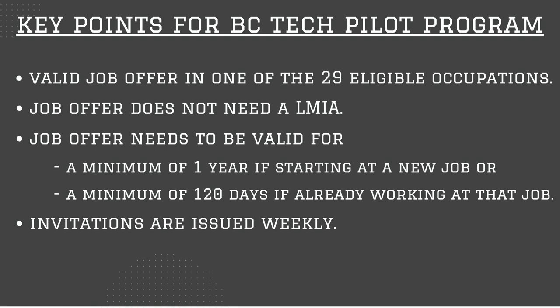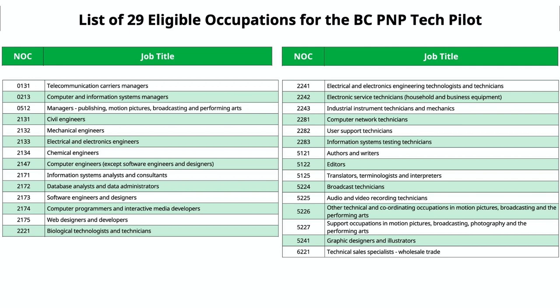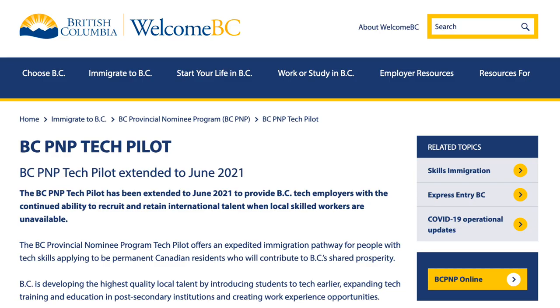Weekly invitations are issued to qualified registrants who have valid job offers in one of the 29 key tech occupations. An advantage of the BC Tech pilot program over the regular BC PNP is the weekly draws and faster processing time. The processing time for the BC Tech pilot program is one to two months. Here is the list of these 29 eligible occupations — I will put a link in the description box below for you to review later, along with a link to the BC Tech pilot program guide on the official BC provincial website.